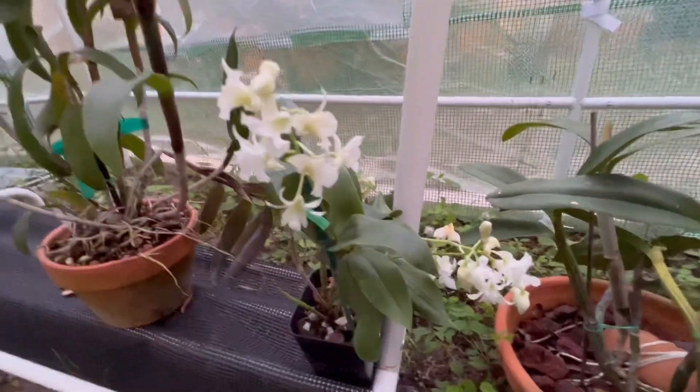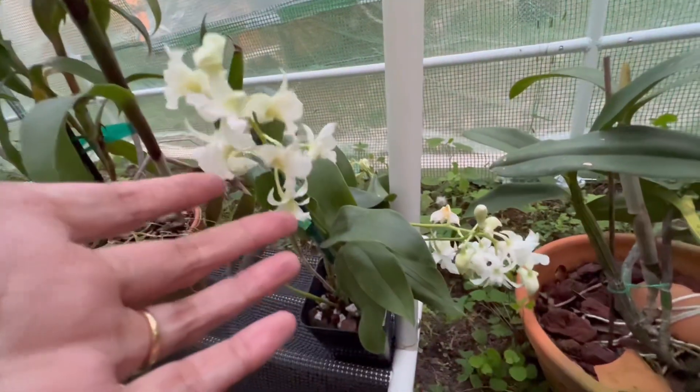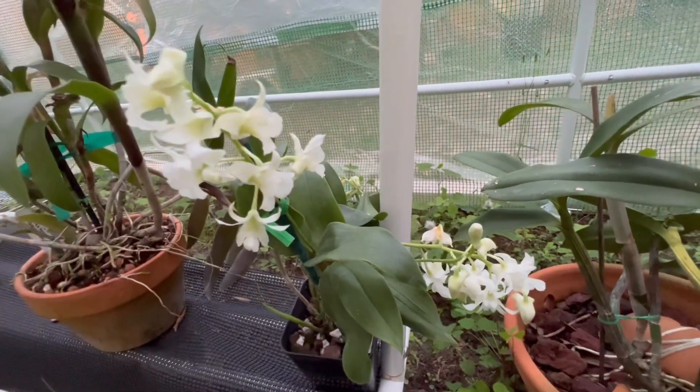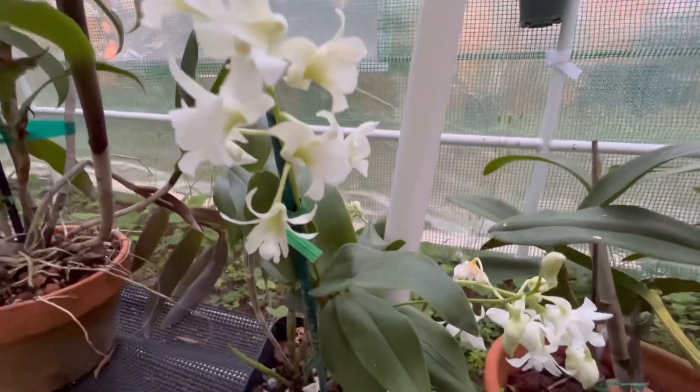This is a plant I recently got from a retailer — the Dendrobium mini snowflake. It was already in flower when I got it.